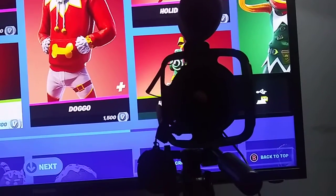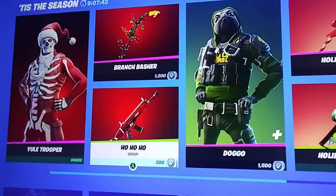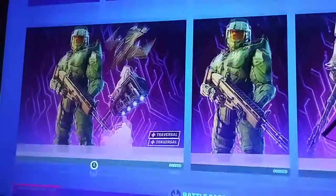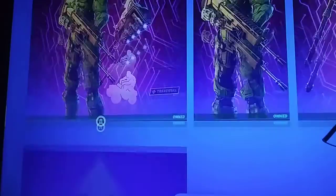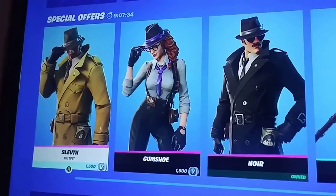I was just here to record my 1,000 subscriber special, uploading it to my computer so I could edit it, and I was looking and I was like, why won't my item shop load? Why is it not loading? Everything's the same, except these guys are back.